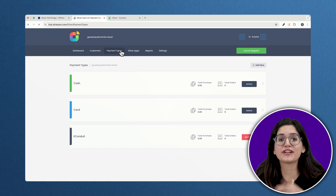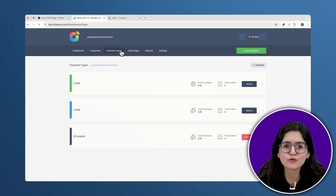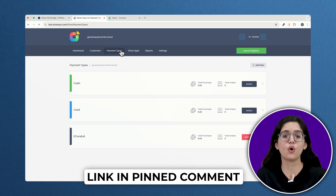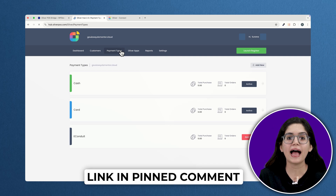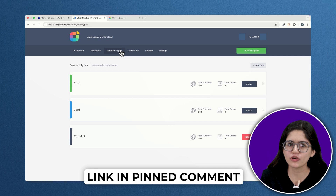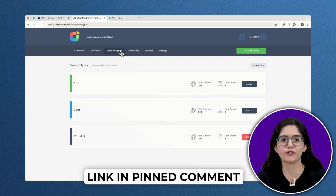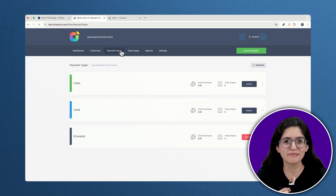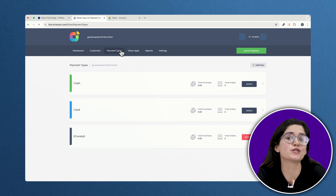And with that, we've covered 10 powerful WooCommerce plugins to supercharge your store. I'll leave the links to all the plugins in the description and the pinned comment below so you can check them out and see which ones work best for you. If you've got a favorite WooCommerce plugin that I didn't mention, drop it in the comments — I'd love to hear what's working for you. Click here if you want to 3x your site speed in just one minute.